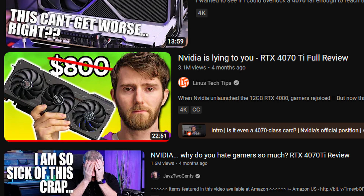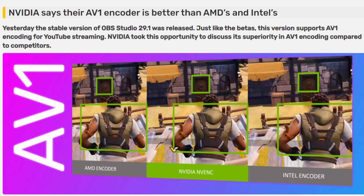NVIDIA have been cultivating a habit of massively overselling their products, only for reality to hit when they get into the hands of reviewers, and when they turn out to be less than God's gift and sometimes kind of crappy. Anyway, I saw a load of articles this week about how NVIDIA says their AV1 encoder is the best thing ever, and how OBS finally supports it and blah blah blah blah blah.